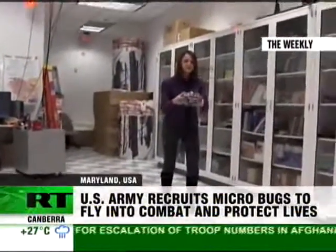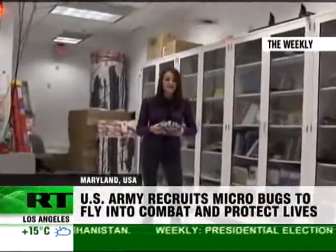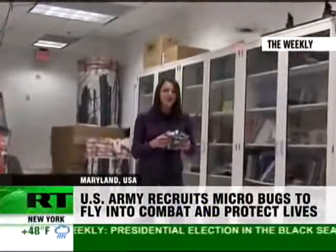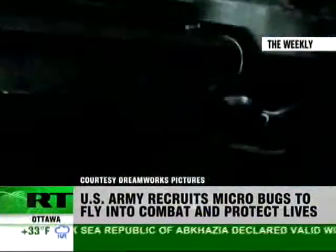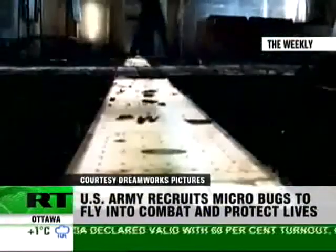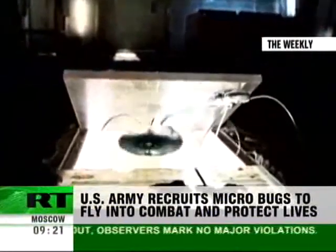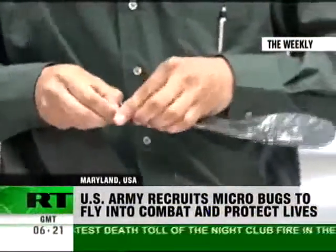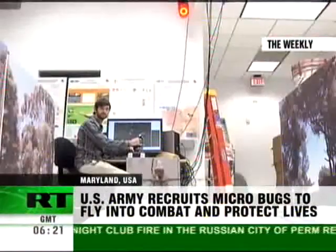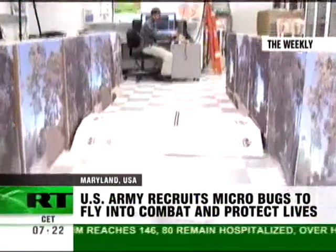That way, they can save soldiers' lives by doing their dirty work for them. And soon, this technology will crawl out of science fiction films into reality. What we'd like to do is actually dip down into this urban clutter, do surveillance on targets of high value, and actually go into buildings. And for this ambitious project, it's the tiny insects that are of the highest value, transforming war into a battleground of robotic flies and bad guys.